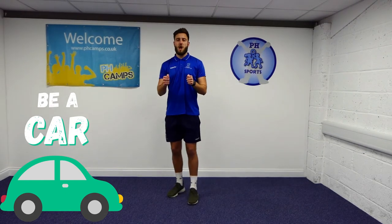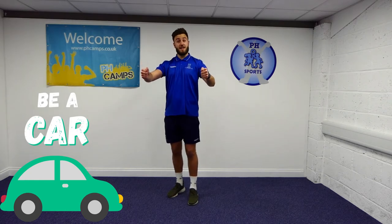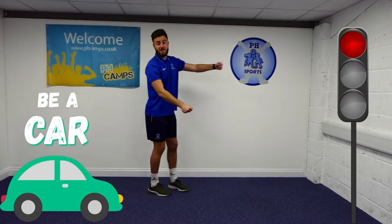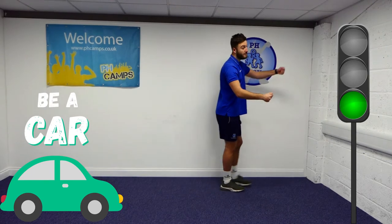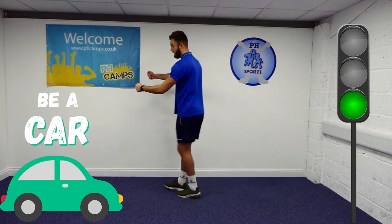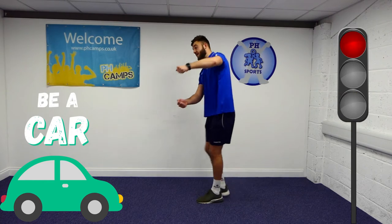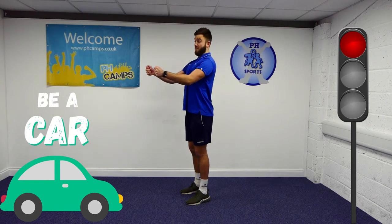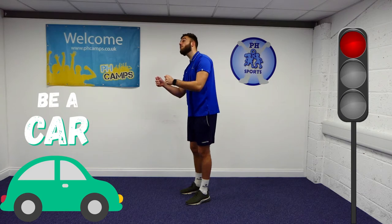Have a think. Are you driving a really small car or are you driving a really big car? Let's go. I can see a red light, so stop. Now we must wait until it goes green. Let's go. Are you driving a really slow car or a really fast car? Remember to follow the road and move very safely. Oh, green light.